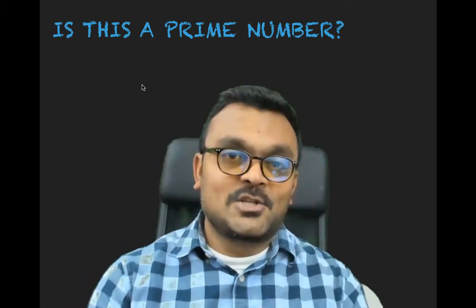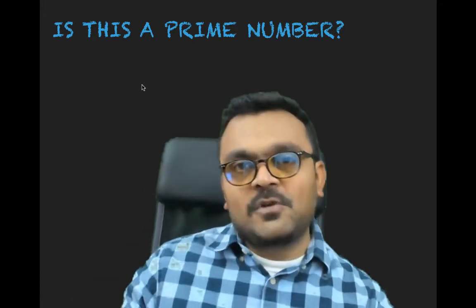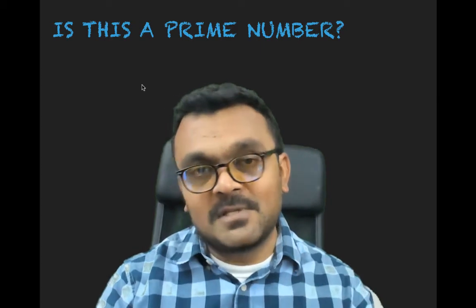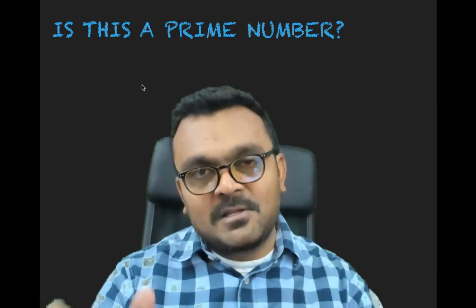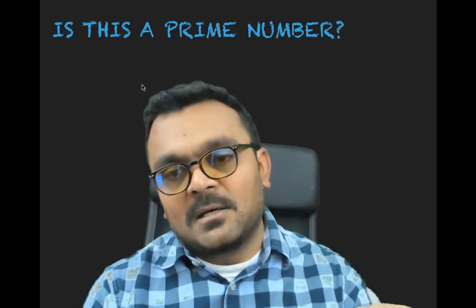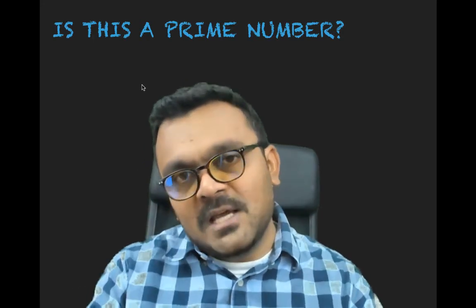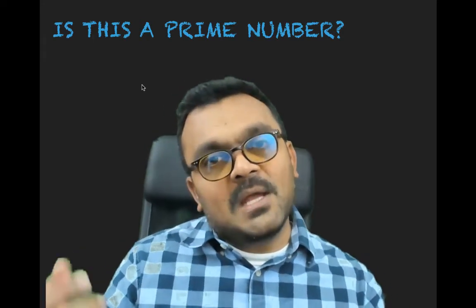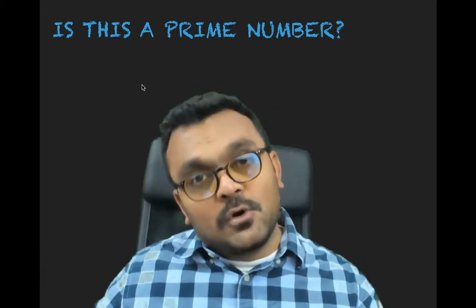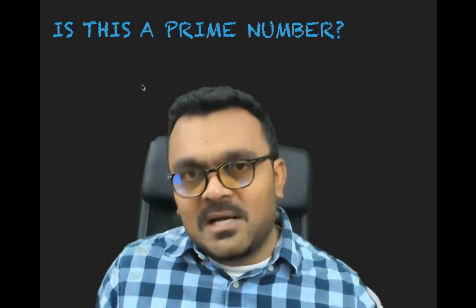Welcome to Interview Nest. Today's interview question is: is a given number prime or not? The interviewer asks this to gauge your math ability, logic skills, and algorithm knowledge. Don't rush to write the solution — do a thinking process. Explain to your interviewer what a prime number is, then build a simple algorithm and improve it. That way they understand your process, rather than thinking you just memorized the answer.